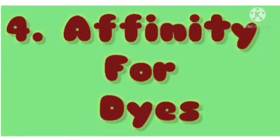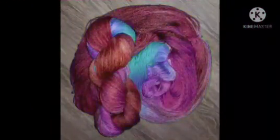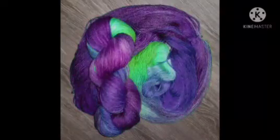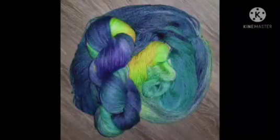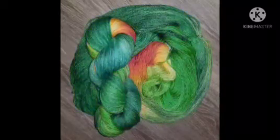4. Affinity for dyes. Wool absorbs many different dyes deeply, uniformly, and directly without the use of combining chemicals. Because of their high affinity for dyes, wool fabrics dye well and evenly.